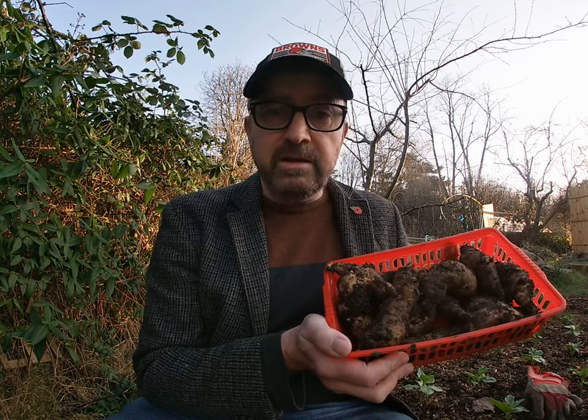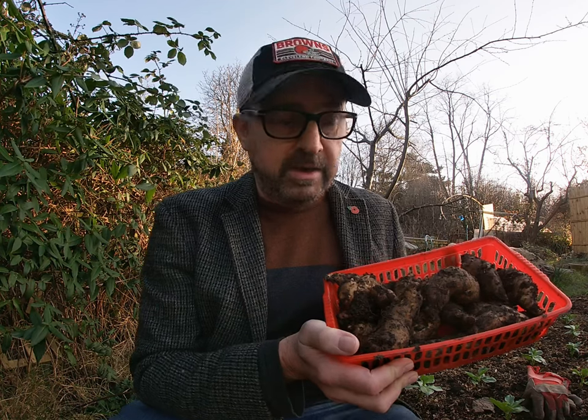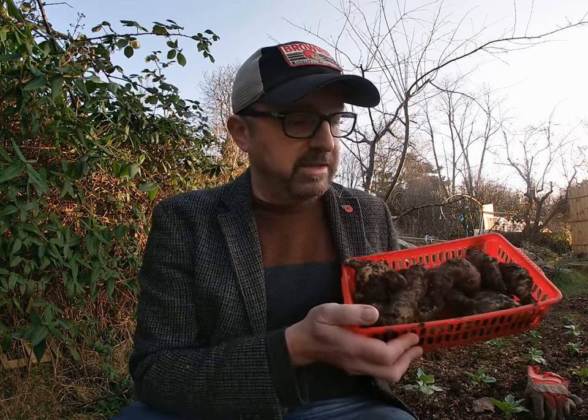I've also dug up some Jerusalem artichokes here, which basically you leave in the ground until you need them, and yes I look forward to cooking those. I've got tons more — still another easily two batches this size in the ground — so if anyone's got any recipes for Jerusalem artichoke then please do let me know.